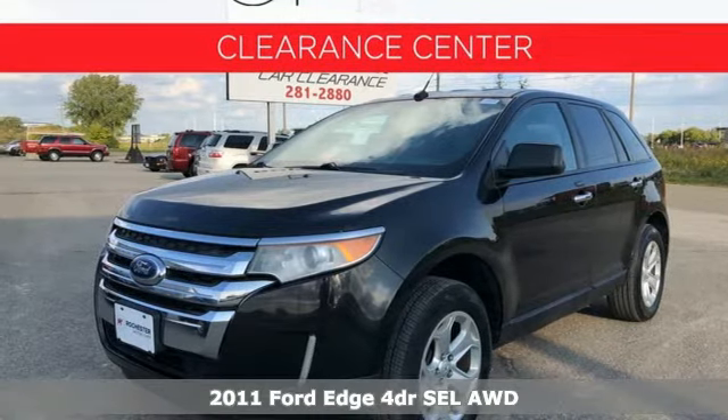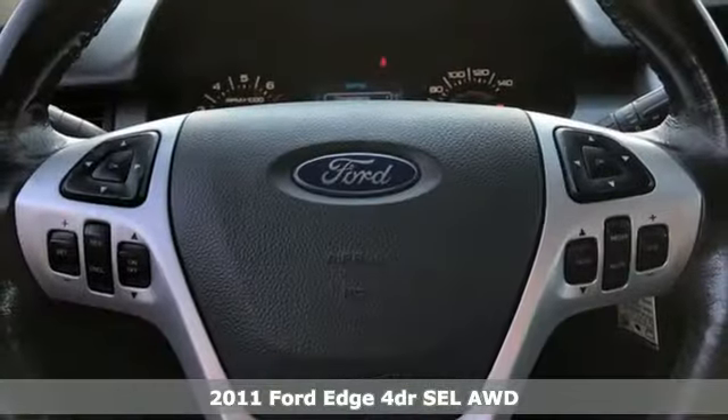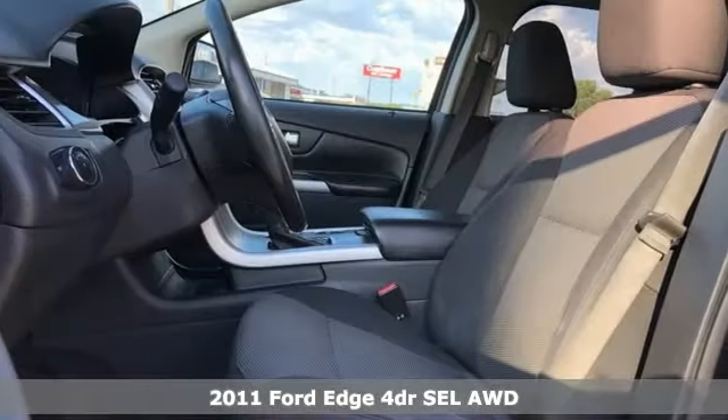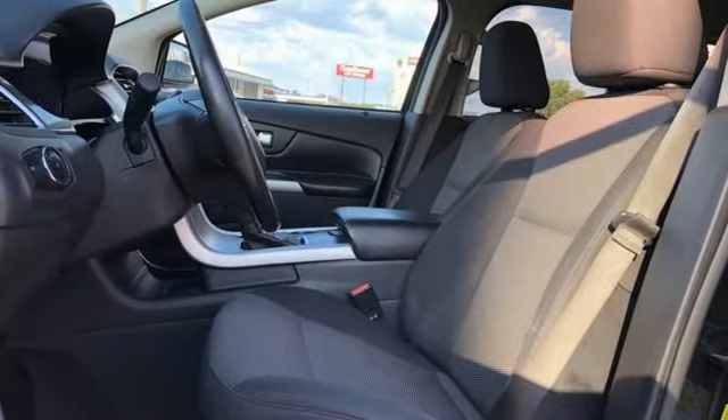Here's a 2011 Ford Edge. Aggressively styled and easily maneuvered, this spacious crossover was built for fun. You'll look forward to every drive with features like these.